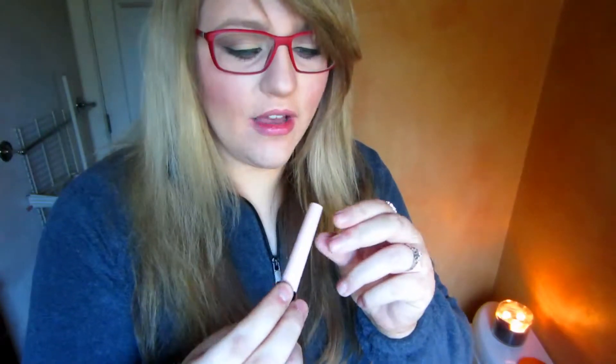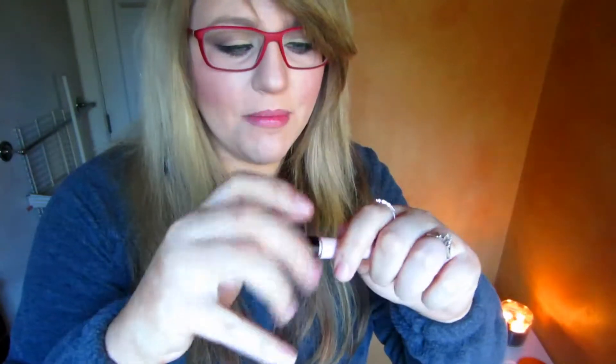For a drugstore eye primer, I use the ELF eye primer, which is only $3 but is comparable to the $16-plus ones you can get at Sephora. I have oily eyelids, and my eyeshadow doesn't crease when I use this, so it definitely works.